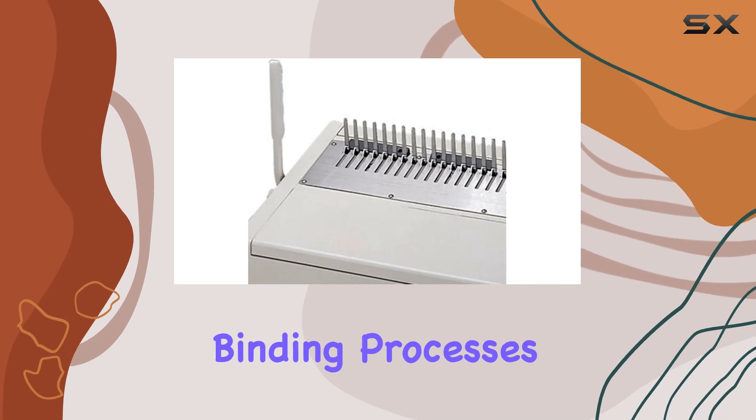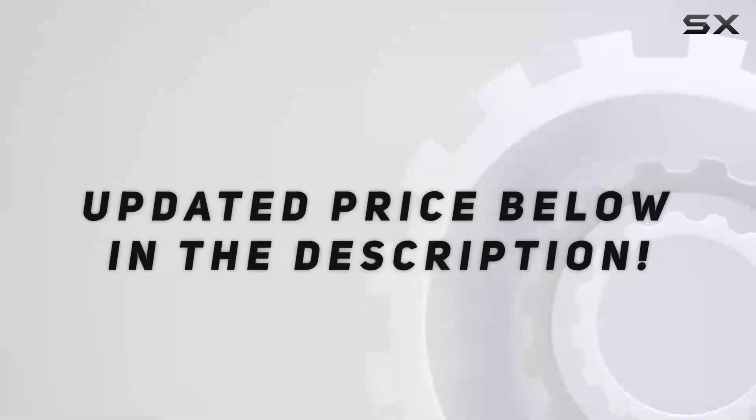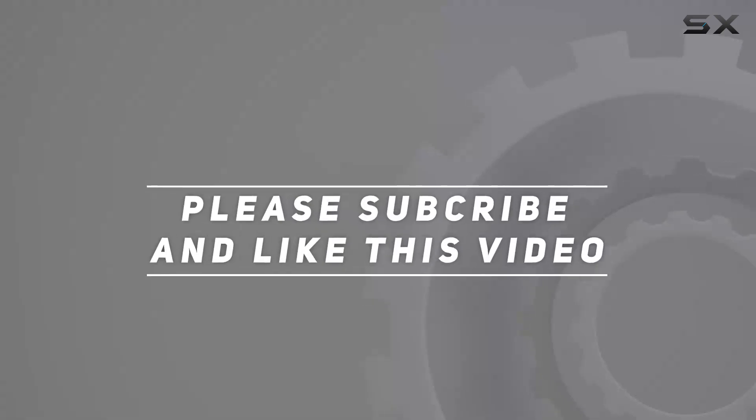Say goodbye to time-consuming binding processes and hello to efficiency with the Tamrica 240HB. Check out the video description for updated pricing, and thank you for watching this video.